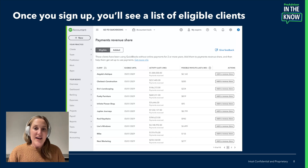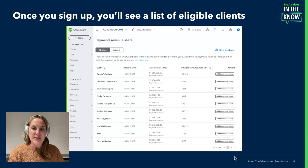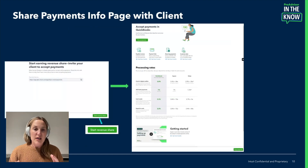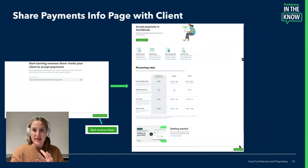Eligible clients are those in the U.S. who qualify. Right here, you'll click Add to Revenue Share on the right under Actions. You can invite one client at a time — so let's get Eric set up. Go to the Payments Info and you'll see this landing page. You can copy this link, email it, send a text message, or even send it through Facebook Messaging. The link is yours to send. The most important thing is to start revenue share right here, from this page.